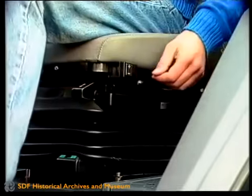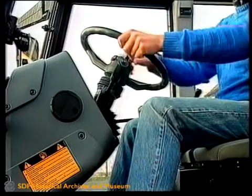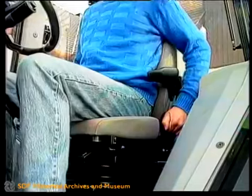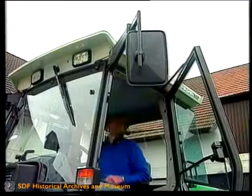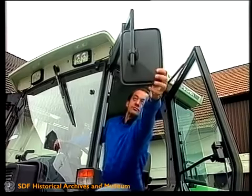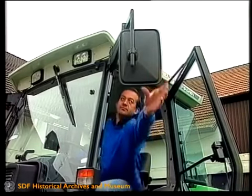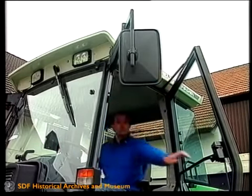Der luftgefederte Komfortsitz und das teleskopier- und schwenkbare Lenkrad geben dem Fahrer eine entspannte, gesunde Sitzposition. Die teleskopierbaren Außenspiegel sind leicht aus der Kabine einzustellen.